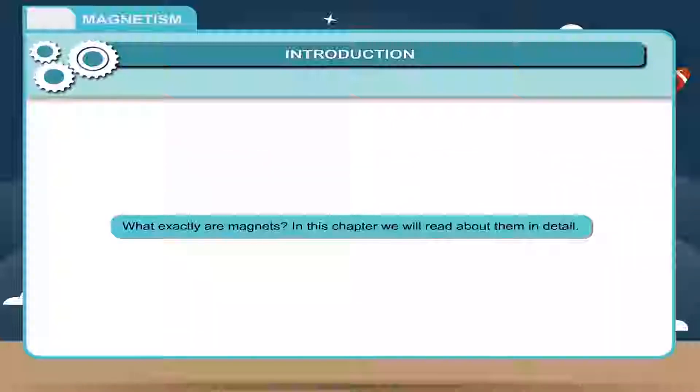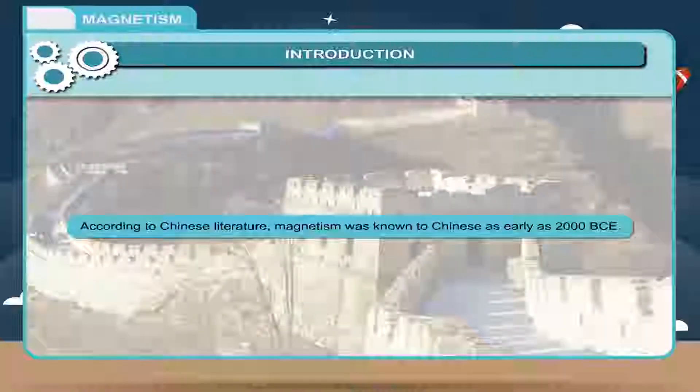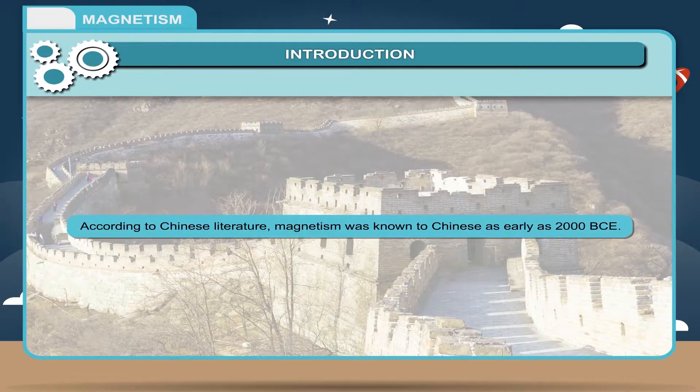What exactly are magnets? In this chapter, we will read about them in detail. According to Chinese literature, magnetism was known to Chinese as early as 2000 BCE.